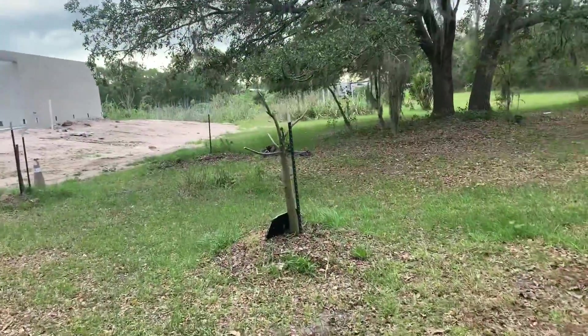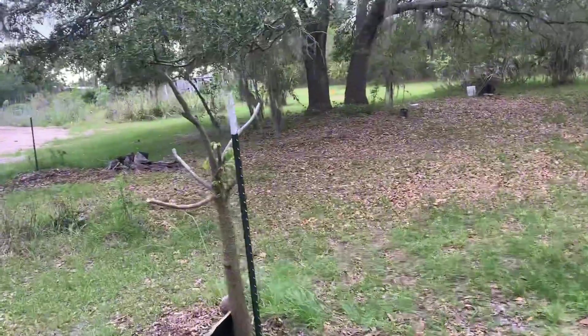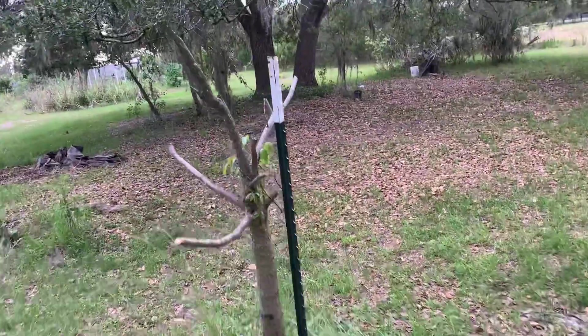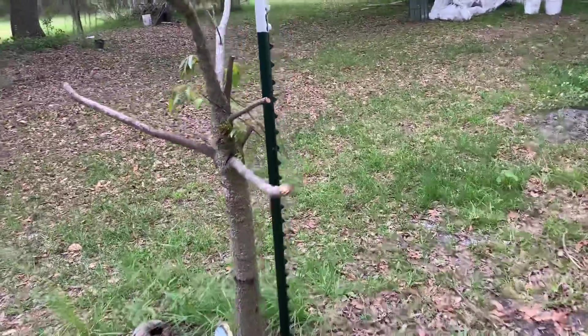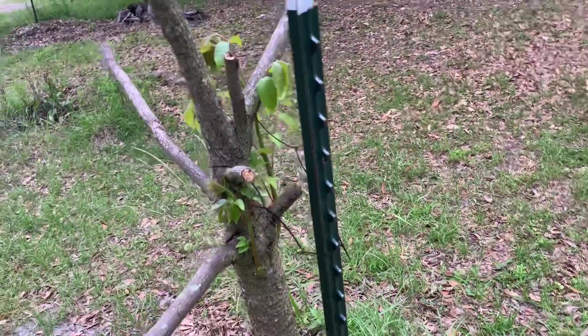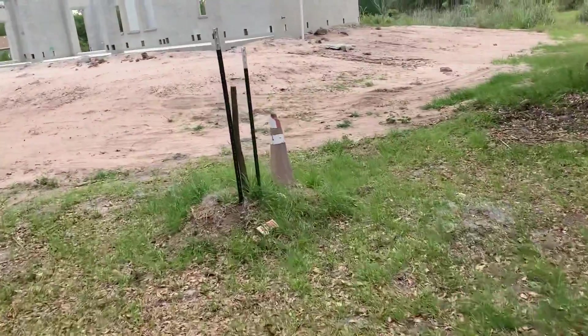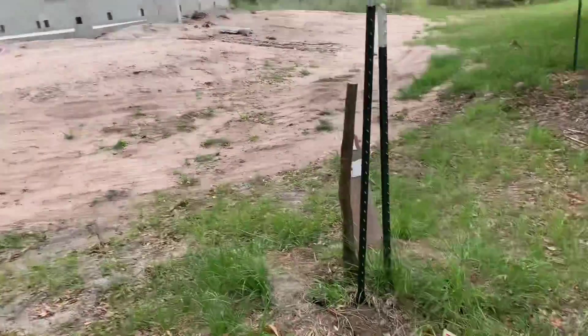My mystery tree — I don't know what this is. It dies back even in a regular winter, but it looked pretty bad this year. It's coming back with some stuff way up, like three feet up.